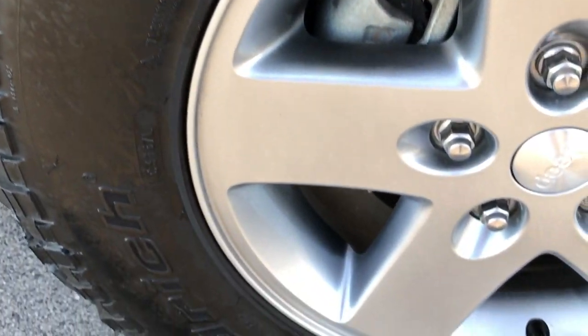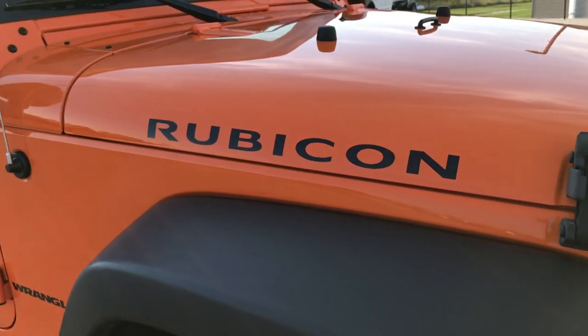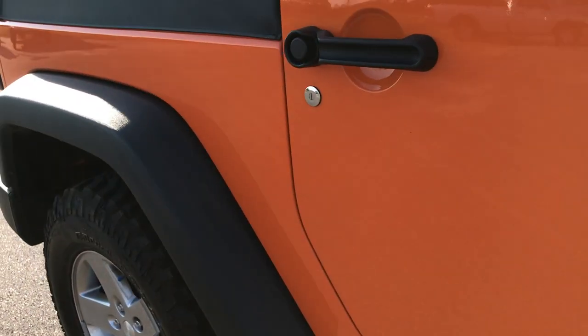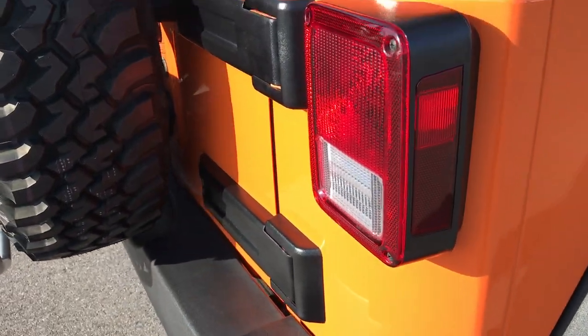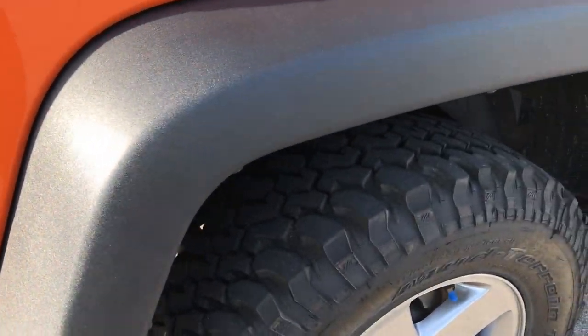Passenger side rim is in absolutely perfect condition as well. As you go down this side of the Jeep, you can see just how clean the body is — how reflective and glass-like that paint is. We take these HD videos so if you are far away or just cannot make the trip down, you can still see the vehicle, hear it, and know exactly how clean it is before you come in.